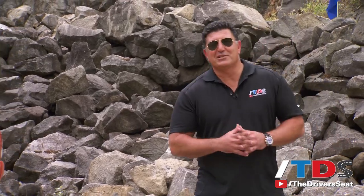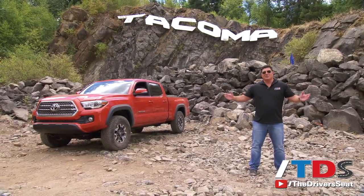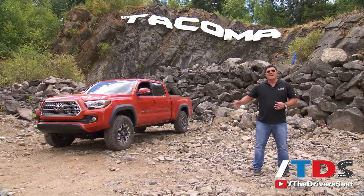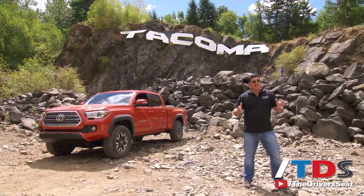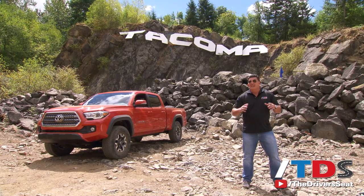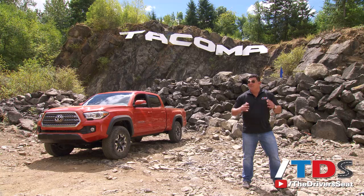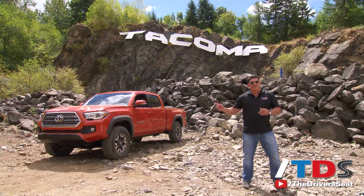Last year when Chevy launched the all-new, much-anticipated Colorado, they did it at a beach in San Diego. I'm not saying they got anything to hide, but this is how you launch a mid-sized pickup truck. Meet the 2016 Toyota Tacoma. It's been 10 years since they've redesigned it, and all the changes are impressive. This playground called Black Diamond just outside of Seattle is very impressive — we are really putting these trucks to the test to show you why this is the better buy.